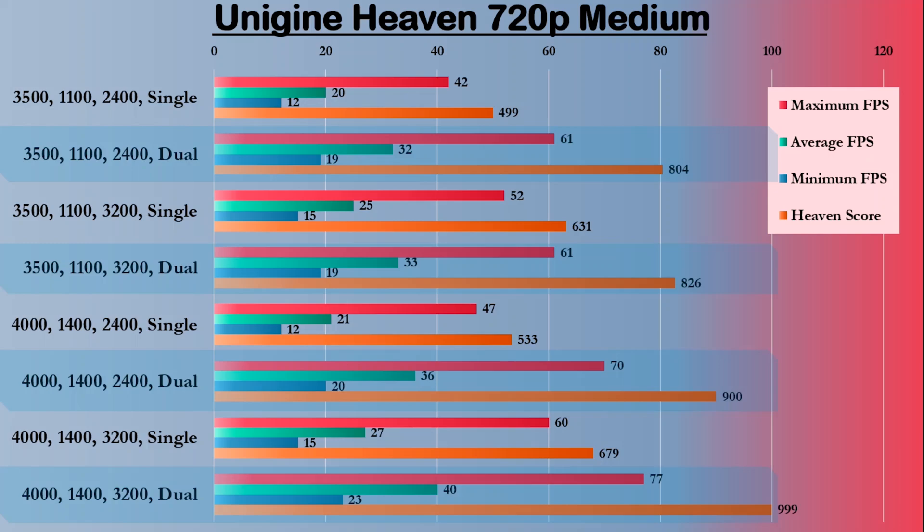And at the top end, with the CPU and GPU overclocked, going from single to dual channel with 3200MHz RAM shows a 38% increase in score. If you choose a lower-end A320 motherboard without any overclocking options, going from 2400MHz to 3200MHz RAM will show a 23% improvement using a single stick of memory, which could help if you're intending to upgrade your machine later but your motherboard only has 2 memory slots.